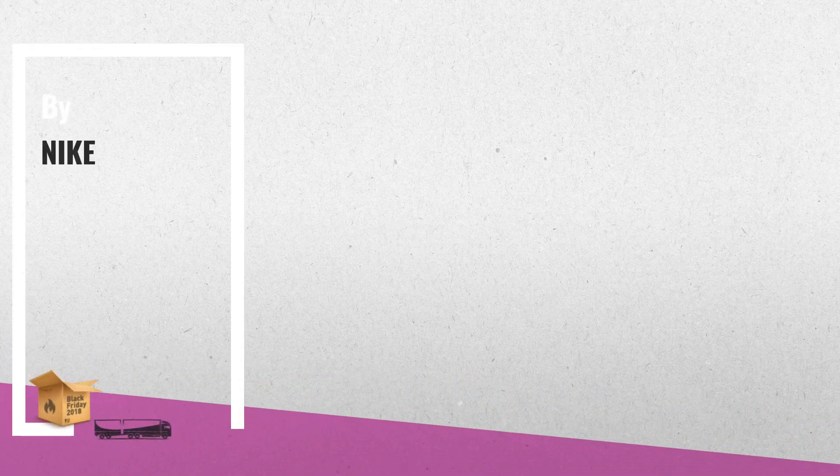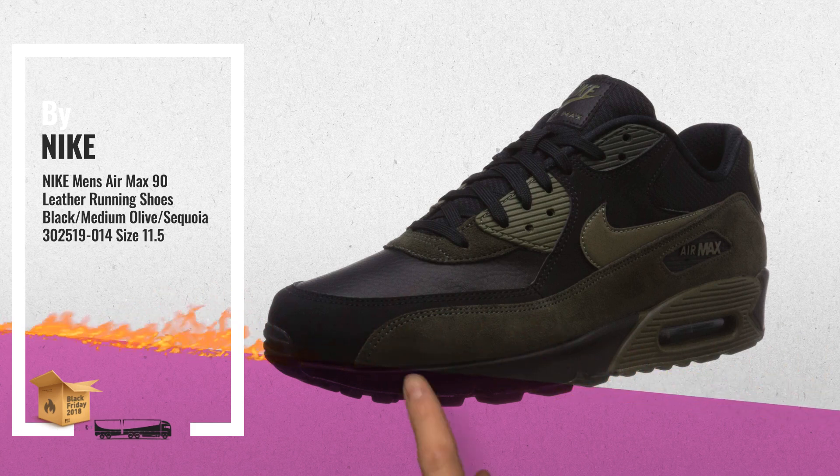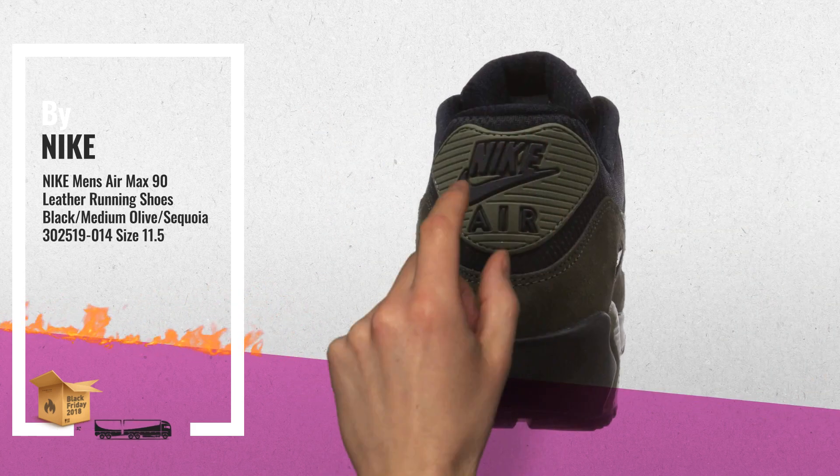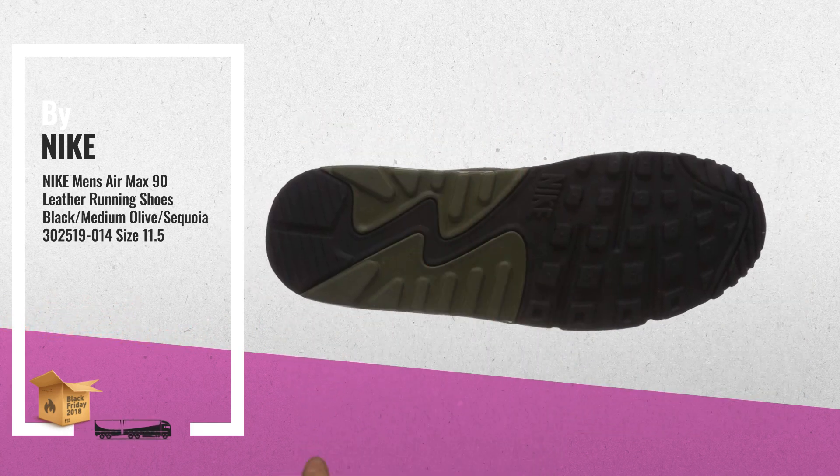Number 2: Nike Men's Air Max 90 Leather Running Shoes in Black/Olive/Sequoia color. Limited Edition Release with a Max Air Unit in the heel for maximum impact protection — another great product by Nike.